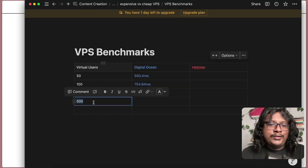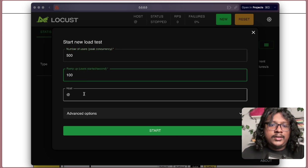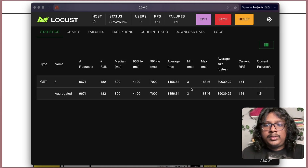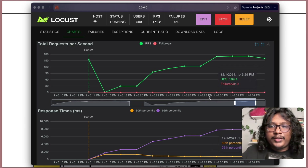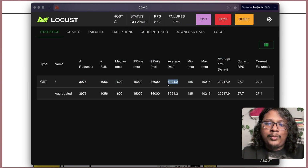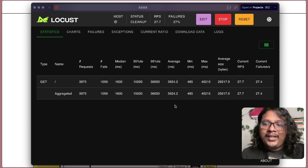Now the last one — 500 virtual users. This should be a fun one. We'll run this for 60 seconds. The requests are coming in. We are currently handling about 160 requests per second. You can see the requests are getting very slow, and the average response time was almost 6 seconds. And if you look at the failures, you can see we have a lot of failures — at the end we got almost 1000 failed requests. So obviously our DigitalOcean server couldn't handle 500 concurrent users. Almost 6 seconds average response time.